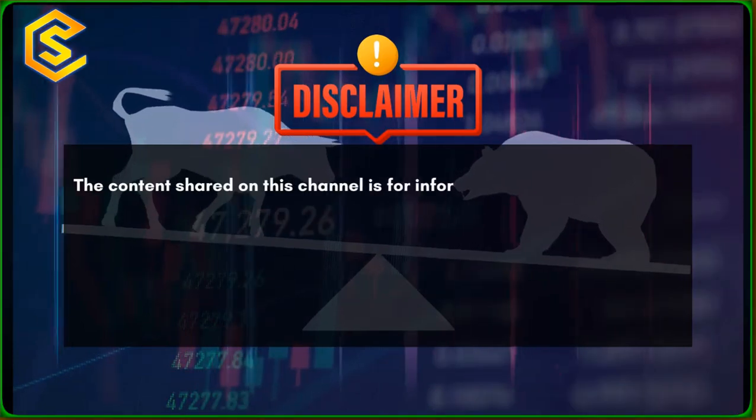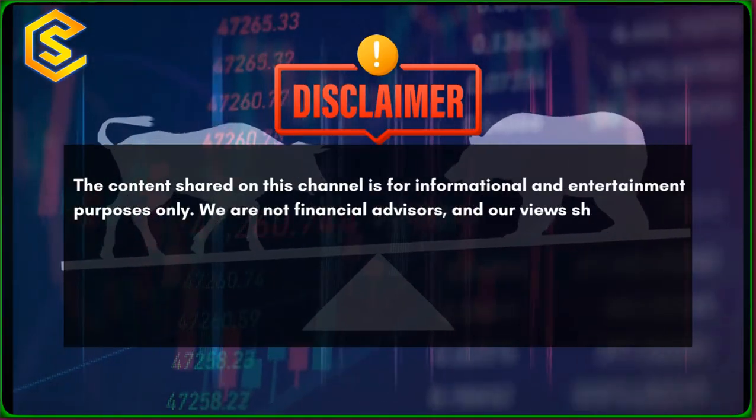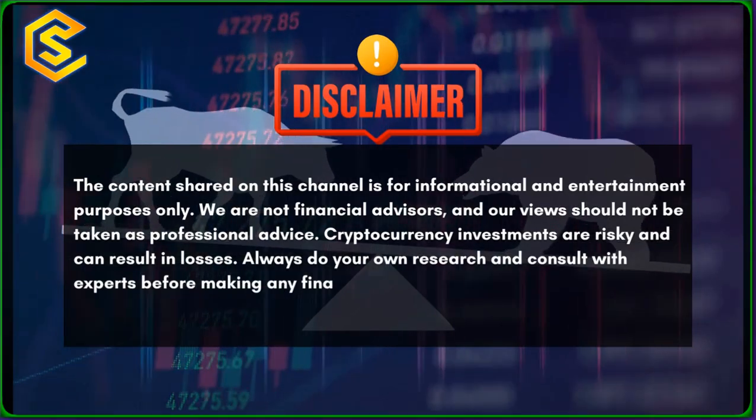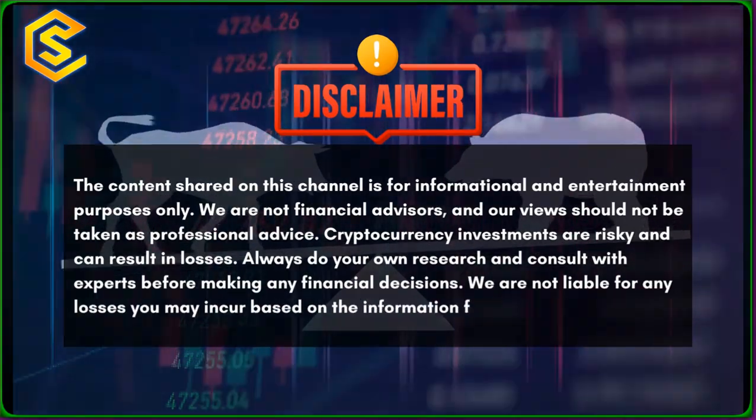Disclaimer: The content shared on this channel is for informational and entertainment purposes only. We are not financial advisors, and our views should not be taken as professional advice. Cryptocurrency investments are risky and can result in losses. Always do your own research and consult with experts before making any financial decisions. We are not liable for any losses you may incur based on the information from this channel.